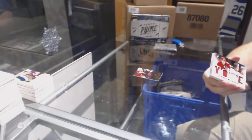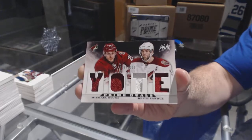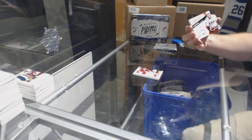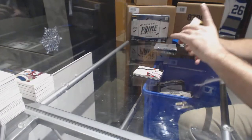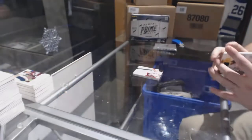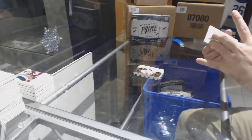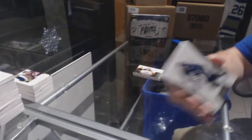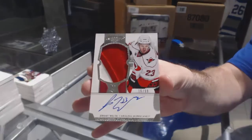We've got for the Coyotes a number 200 Stone — Keith Yandle dual jersey. And number 99 Zach Hamill prime signatures. For the Boston Bruins, number 249 quad rookie jersey — Carter Camper. For the Vancouver Canucks, number 125 — Daniel Sedin. And for the Carolina Hurricanes, number 99 Dominion rookie patch auto — Jeremy Welsh.